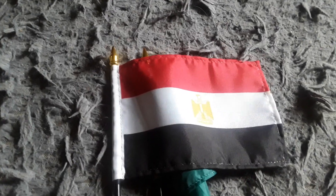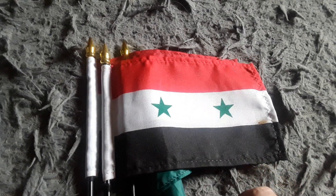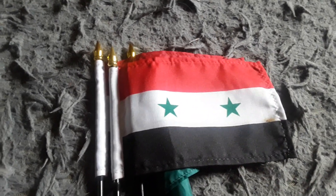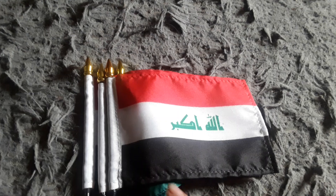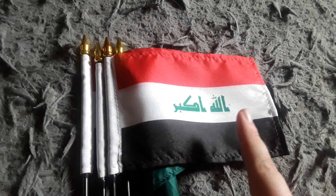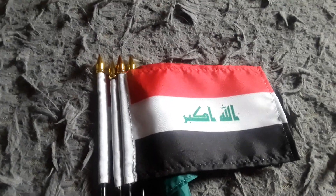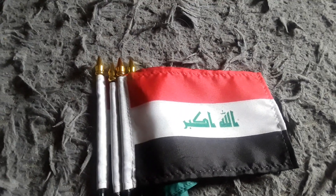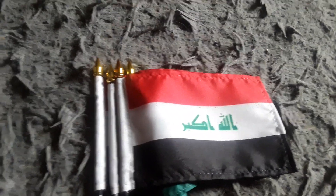Here's my Syria flag. It has a black stripe, a white stripe, and a red stripe, and it has two green stars on it. Here's my Iraq flag. It has a black stripe, a white stripe, and a red stripe, and some kind of writing on there — I don't know what it is. Iraq and Syria basically look like the Egypt flag, except they have different things on them.